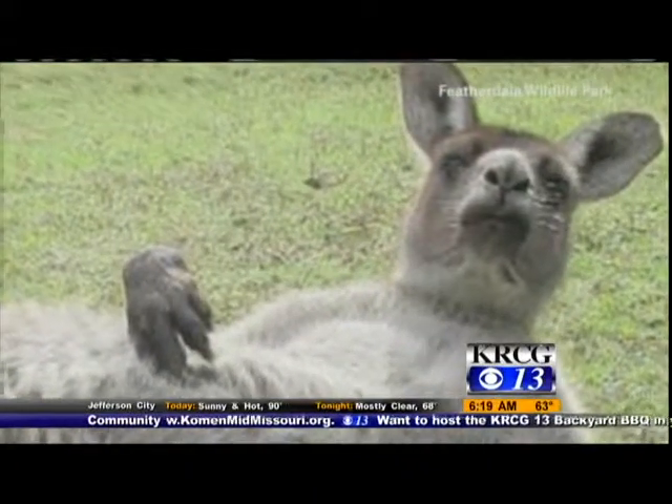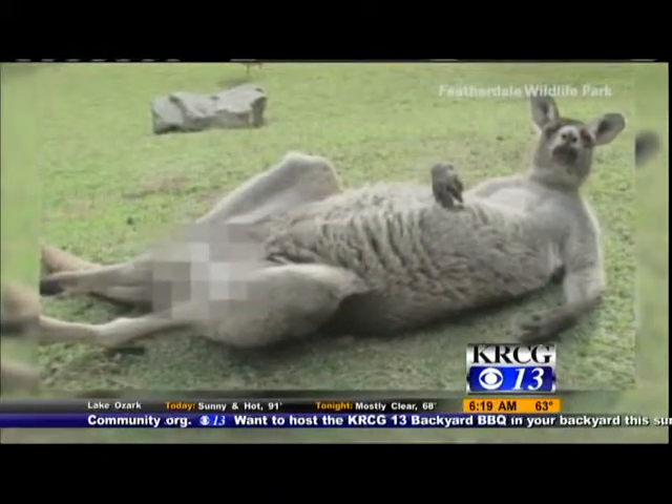Those kangaroos just really want that freedom of expression so much. It's a funny picture. Well, that's what's bouncing around in Australia.